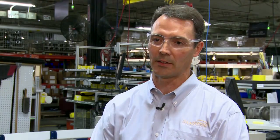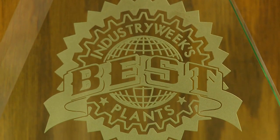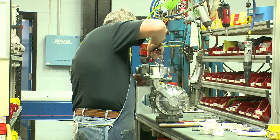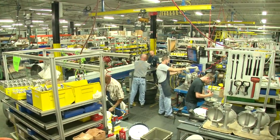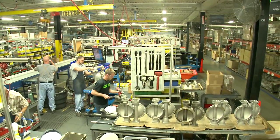That pump never stops until it hits that box and hits the shipping dock. It's the reason why Warren Rupp was selected as one of the six best manufacturing plants in the nation by Industry Week magazine, and the only AODD pump manufacturer to ever win this award. This best plants award from Industry Week was quite an honor. It's not what we go about doing trying to win awards, but it is nice to be recognized for those efforts.